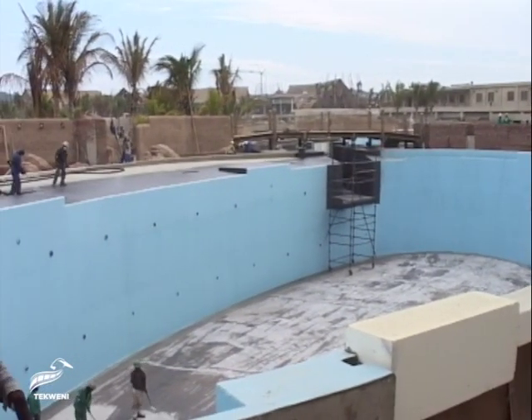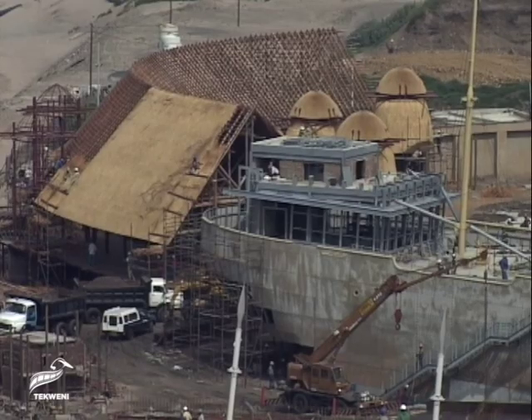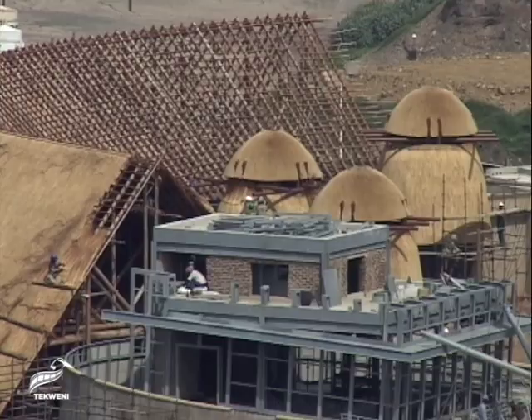Among its team of architects was Bruce Douglas, a director of Urban Edge Architects. What you can see behind me is the beach restaurants that are currently under construction. Next to that is the ship, which will also contain some restaurants.